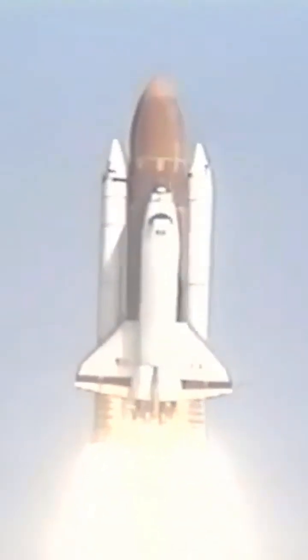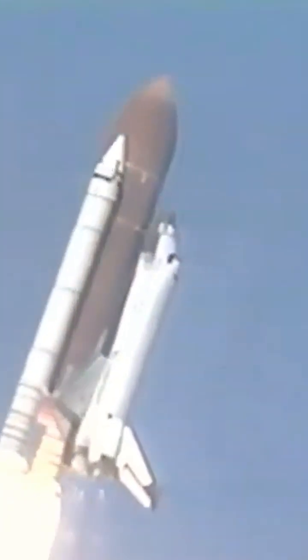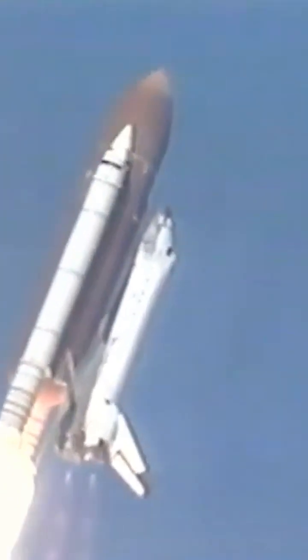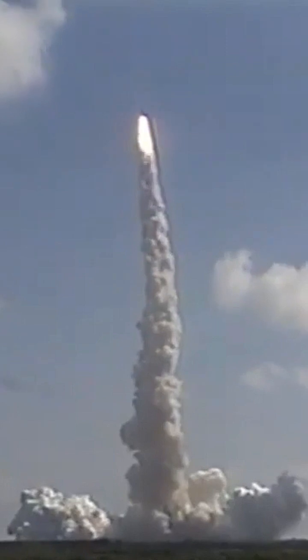Houston is now controlling. Houston, Columbia, roll program. Roger, roll Columbia. Mission control sees a good roll maneuver, placing Columbia on the proper heading. Three good engines at 100%.